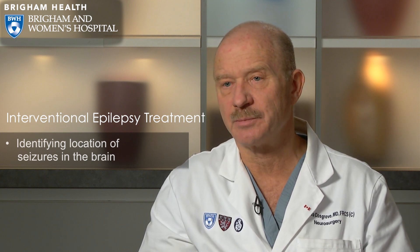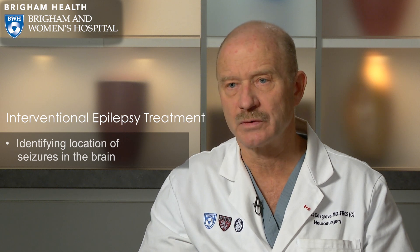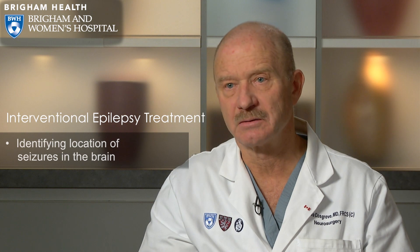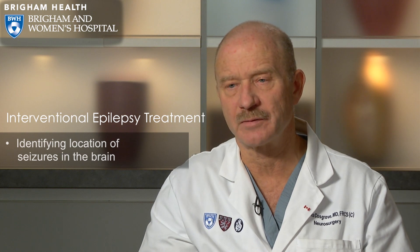Once the seizure zone has been defined, we then have to decide the best way to either remove, ablate, or stimulate the area where the seizures are coming from. There are many types of epilepsy surgery. The most common and most effective is identifying the part of the brain where seizures are coming from and removing that damaged area without causing any problem in neurologic function for the patient.